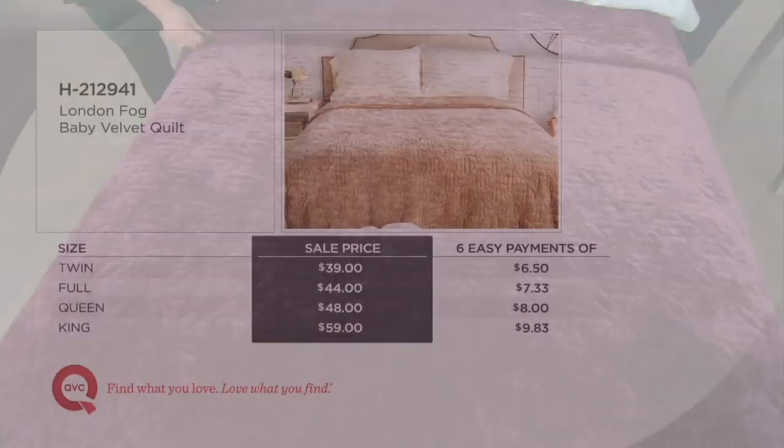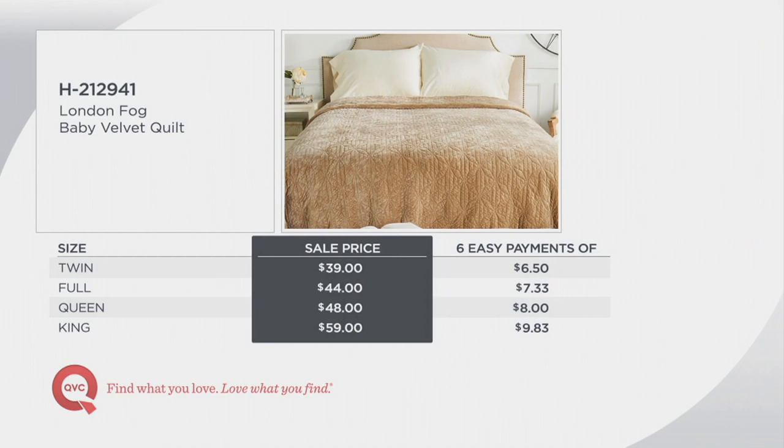I'll give you the value breakdown, then we'll go through all the colors. Twin, full, queen, and king on this one — no cal king, split king, just your classics. Sale price now, 60 easy payments starting at $6.50. On sale, item number H212941.